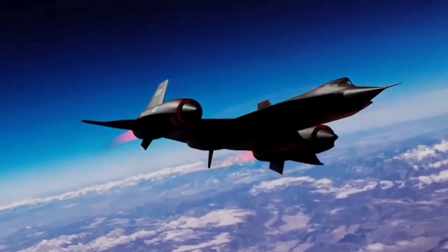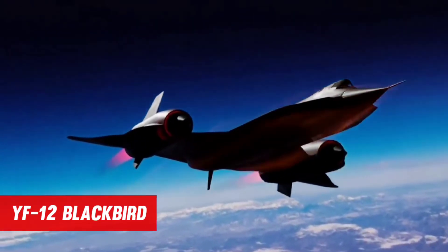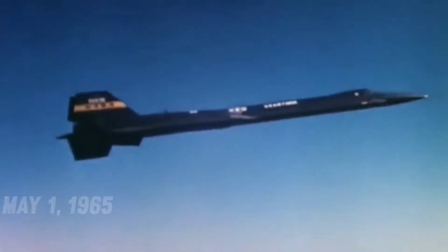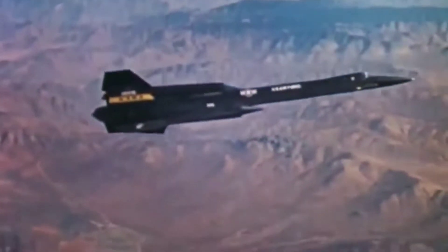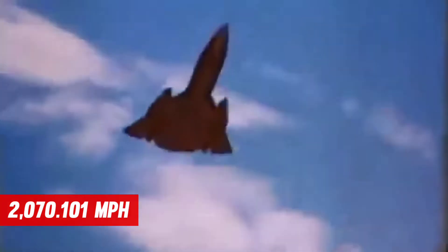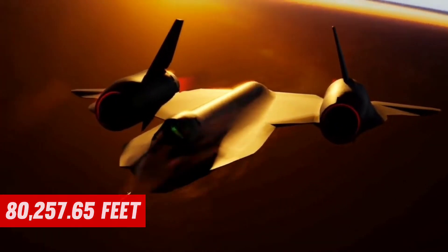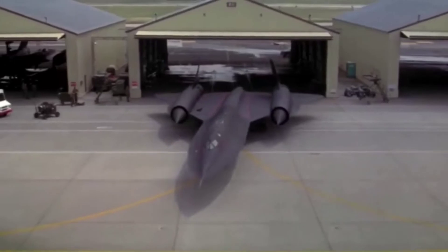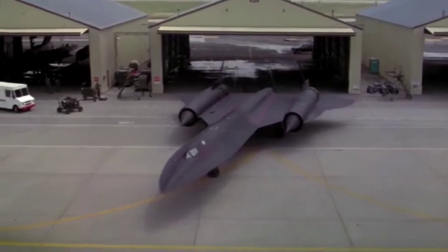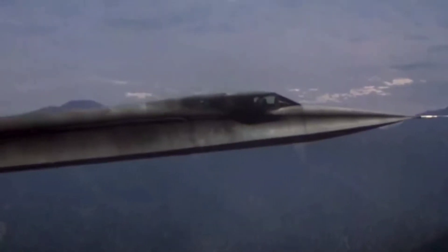The Lockheed A-12 Reconnaissance Aircraft's experimental fighter interceptor version was the YF-12 Blackbird. On May 1, 1965, the YF-12 set a speed record of 2,070.101 mph and an altitude record of 80,257.65 feet during Air Force flight tests. The YF-12 was first publicly displayed at Edwards Air Force Base in 1964, but it was never used by the military.